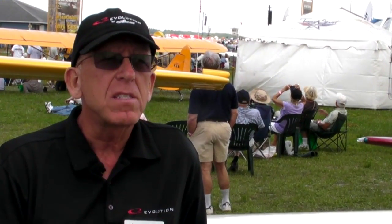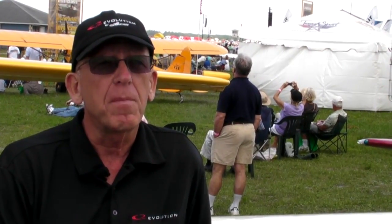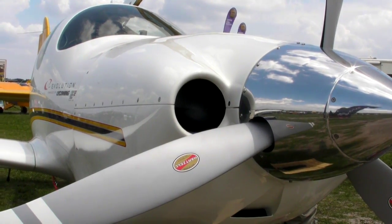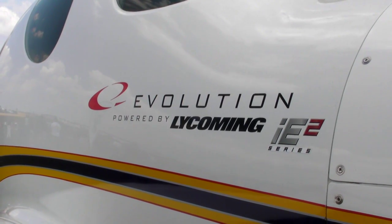The most apparent effect of all this, interestingly enough, comes when you start it up. It doesn't matter whether it's 100 degrees outside or 10 degrees outside — you literally push a button and it starts. The IE2 is smooth and is rated at 350 horsepower at present. It will most likely have a time-limited increased horsepower rating for takeoff.